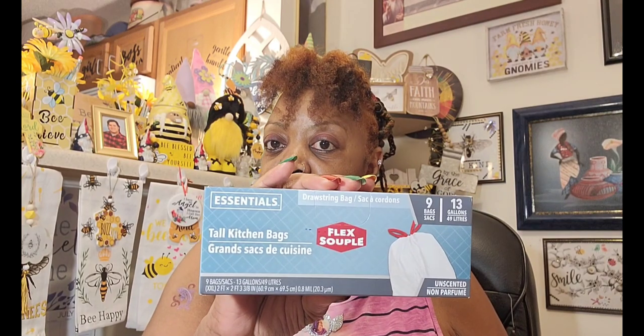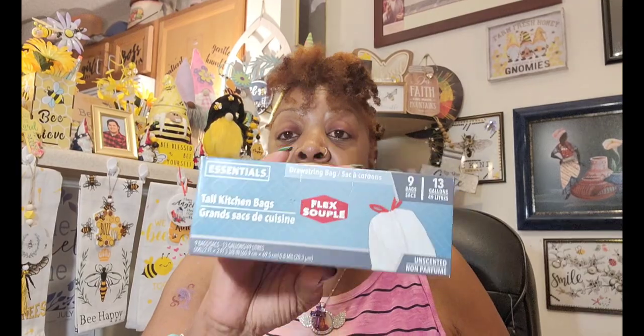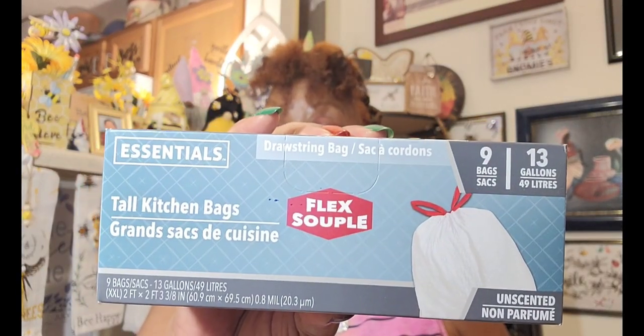You have to be careful when you buy these because they have about three different ones: ones with the flaps, which are really, really thin — my fingernails go right through them — and the drawstring ones, but they're not the flex ones. Those are, to me personally, not good at all.